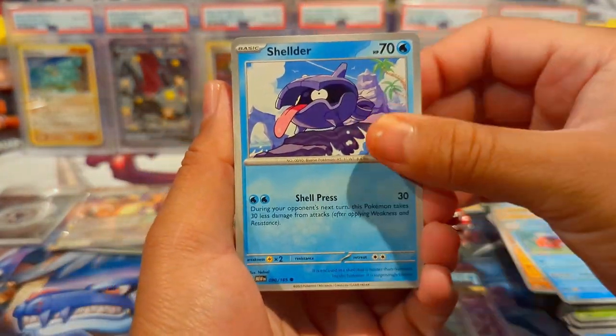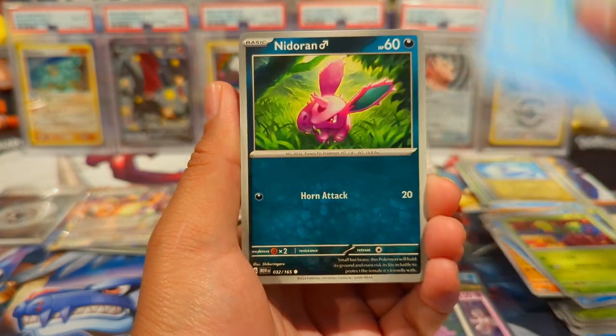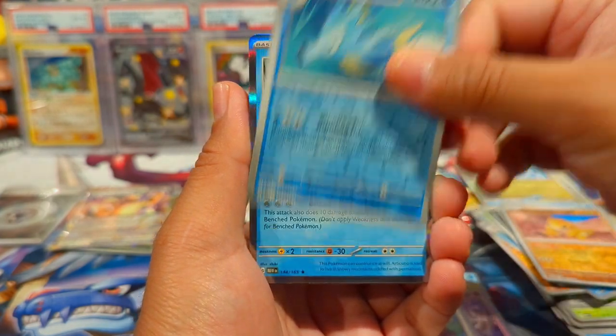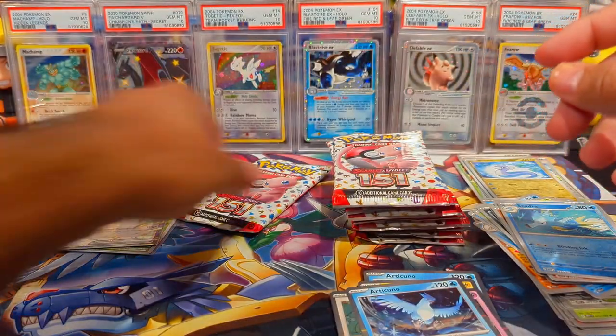Next pack — we have a Shellder, Bellsprout, Omanyte, Cloyster, Rhydon, Seel, and hey, another Articuno. Then just a regular Energy in there. There's the code.